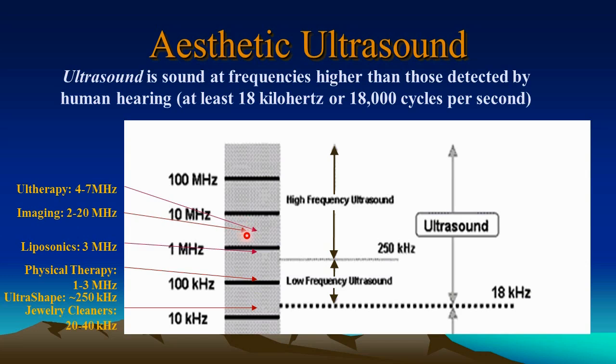Medical imaging technologies use 2 to 20 megahertz frequencies to see the details of a baby in utero. Ulthera, or Ultherapy, targets the 4 to 7 megahertz region.